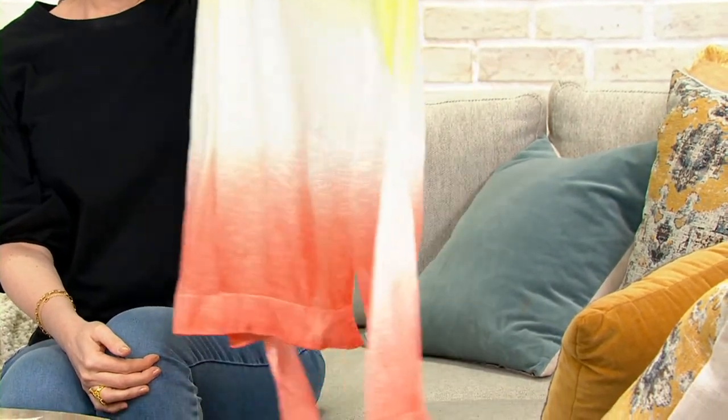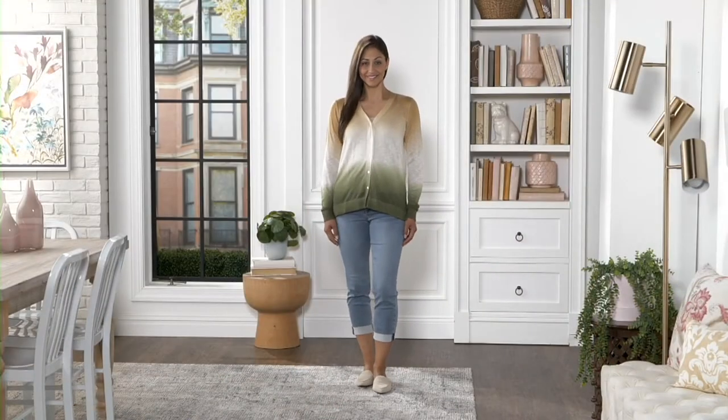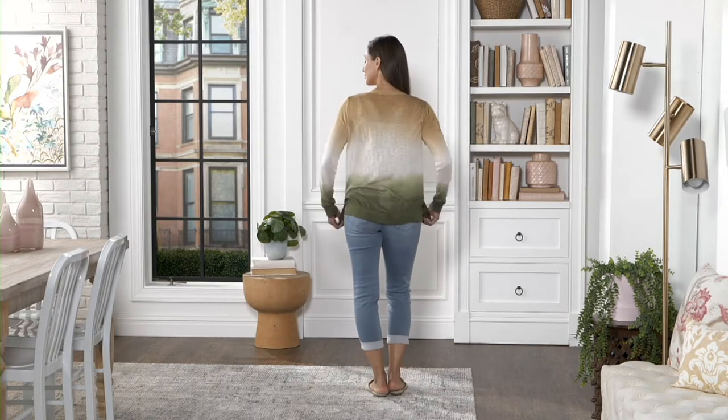This is a boutique piece. It is so high-end and unique. They're dip-dyed after they're made, so each piece is beautifully unique, and all of the lines and the ombré dip-dyed details match up. It's gorgeous.